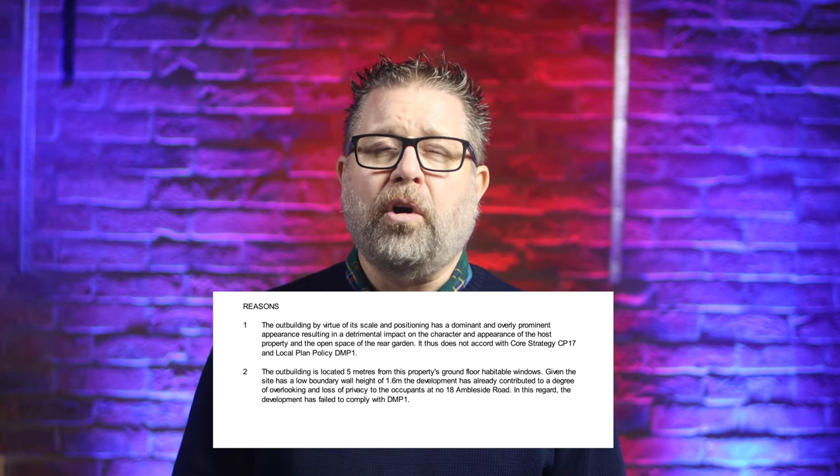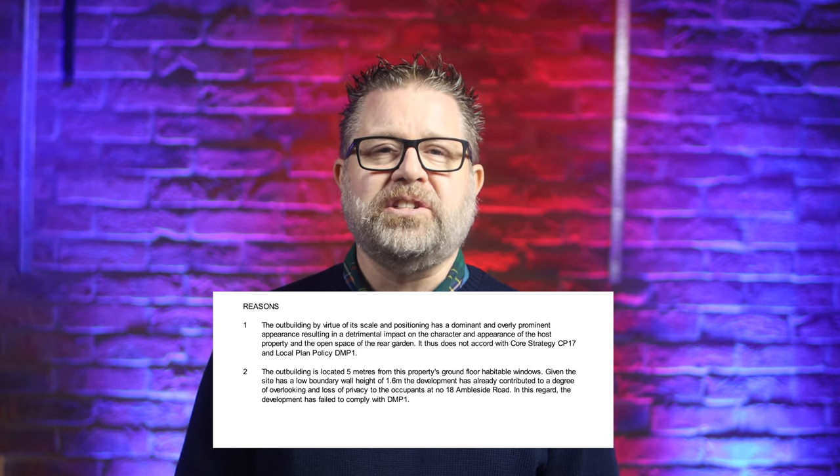It thus does not accord with Core Strategy CP17 and Local Plan Policy DMP1. The outbuilding is located five metres from the property's ground floor habitable windows. Given the site has a low boundary wall height of 1.6 metres, the development has already contributed to a degree of overlooking and loss of privacy to the occupants at number 18. In this regard, the development has failed to comply with DMP1.